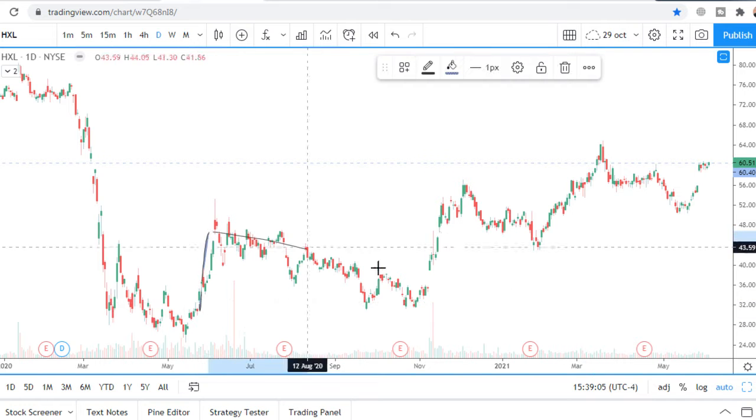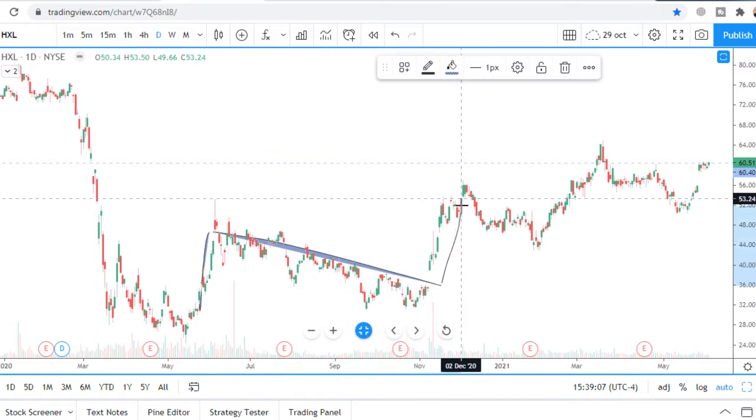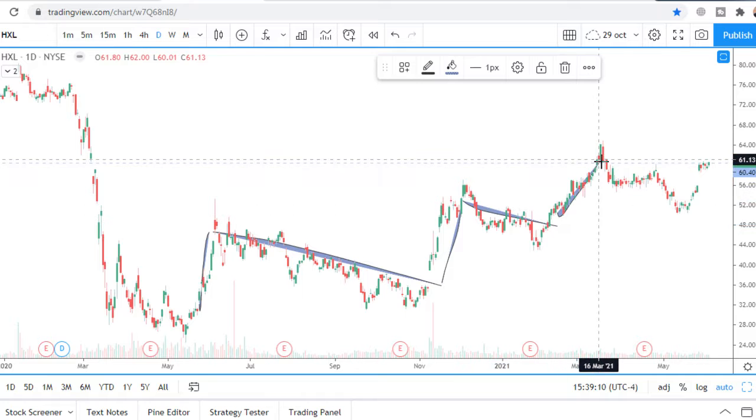The staircase pattern consists of a first move up, then a step, followed by the next move up, another step, then the next move up and a step again.